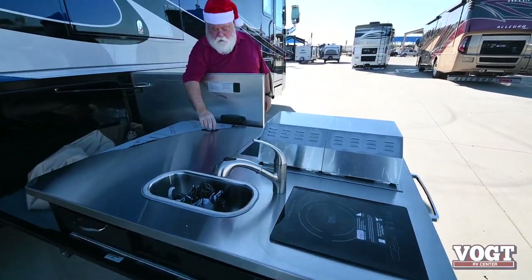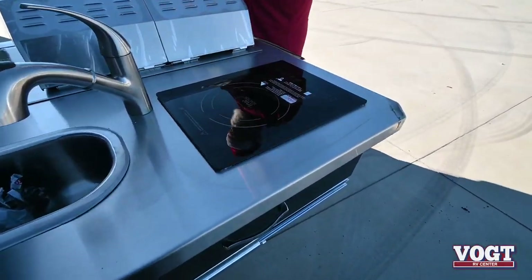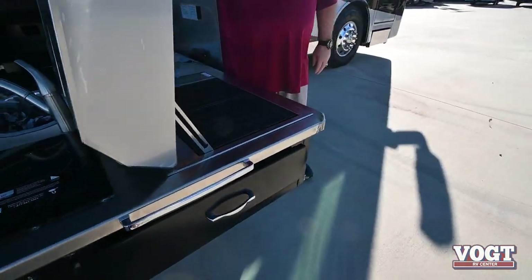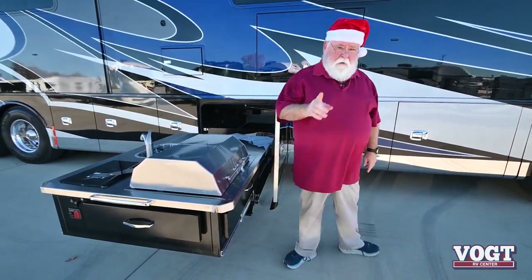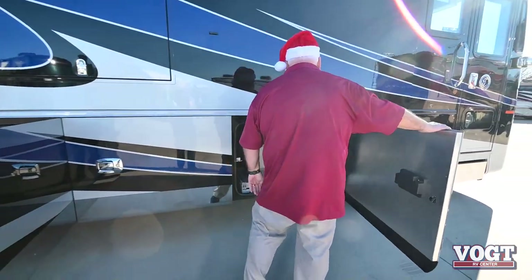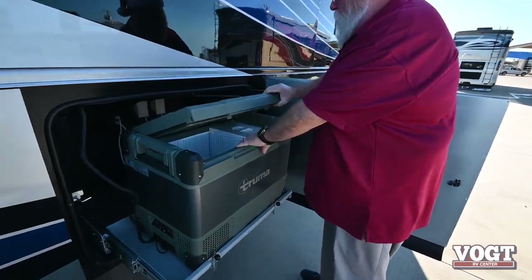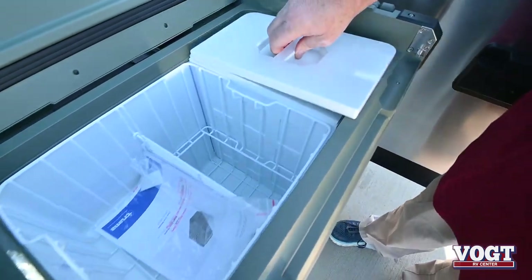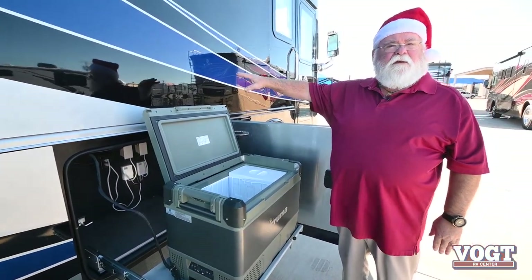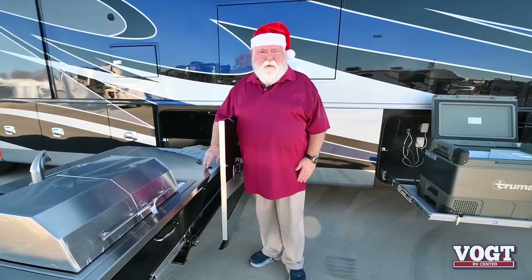Great counter workspace. It's got a sink out here with running hot and cold water, induction cooktop, and electric grill. Now the nice thing about this — I'm talking about you can tailgate and do everything. This is a brand new option for 2021 in the Allegro Bus and I can't even keep them in stock. This is really selling good.